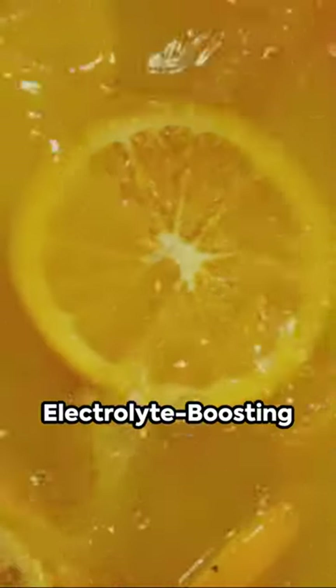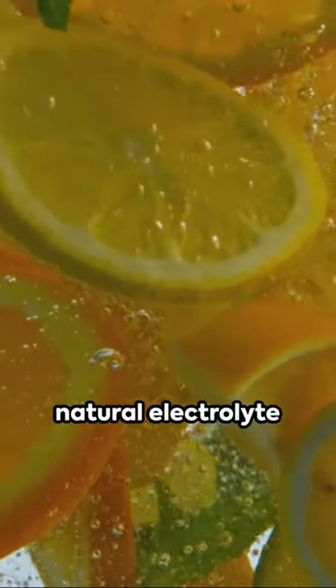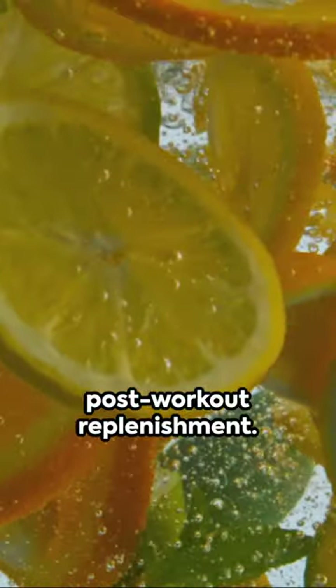Third, the electrolyte-boosting citrus infusion. Slices of oranges and lemons in your water provide a natural electrolyte boost, perfect for post-workout replenishment.